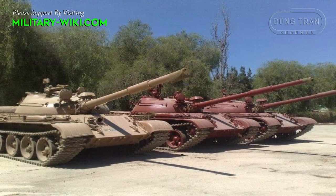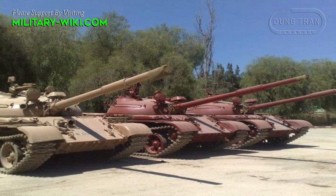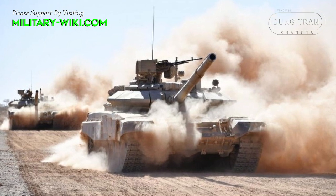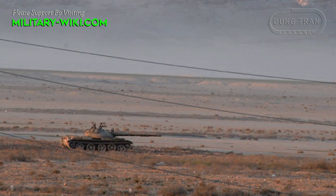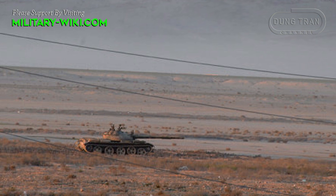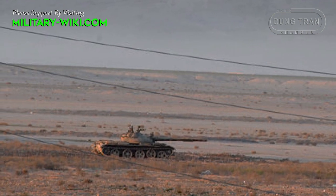Algeria owns a sizable number of Soviet-era T-62 MBTs — more than 300. Along with the arrival of the more advanced T-72M1 and T-90SA, the T-62 now serves as a secondary tank, mainly used for rear patrol or simply kept in storage.